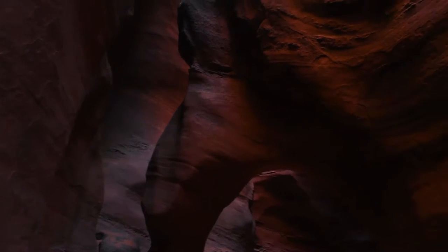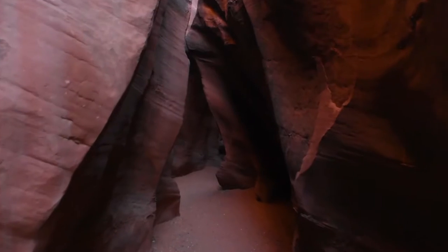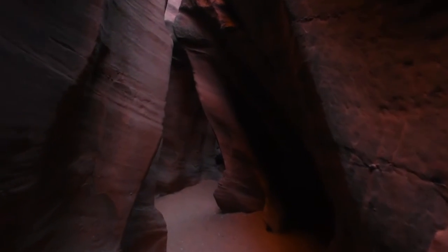Their defining characteristic is being taller than they are wide, and some take this to an extreme. With sheer cliff walls dozens of meters high, but the crack between is so thin a person can only just slip through. They are naturally quite rare, only forming where the geology and hydrology is just right.